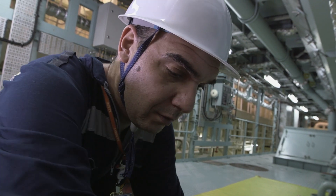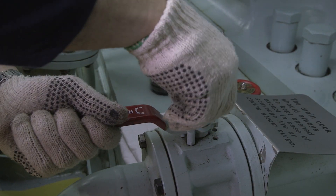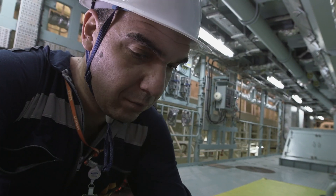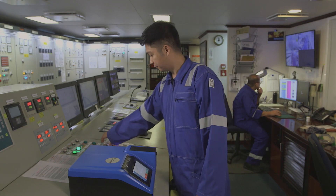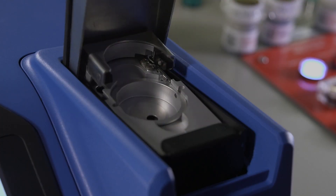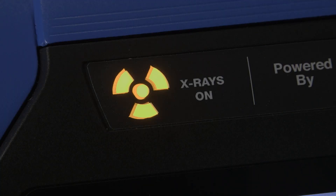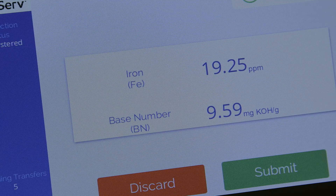Routine scrape-down oil sampling provides the evidence which the MobileServe Cylinder Condition Monitoring Service turns into hard data and actionable insights. All ships using this service will have an easy-to-use bespoke unit on board, uniquely linked and identified with that vessel. Using a fresh scrape-down sample, a pair of tests are carried out using XRF technology to determine two key parameters in the oil — iron content and base number (BN).